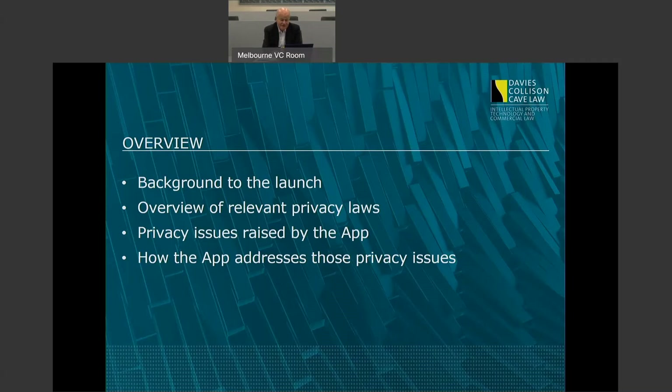I'm going to talk a little bit about the background to the launch of this app. I'm going to look at Australia's privacy framework so far as it's relevant to issues raised by the app. Then we'll look specifically at what those issues are, and then we'll talk about how the app addresses those issues and whether it does so comprehensively or not.